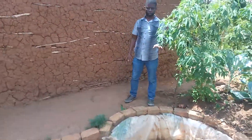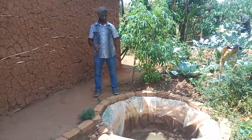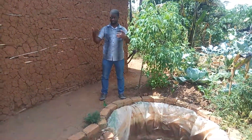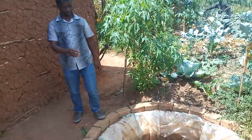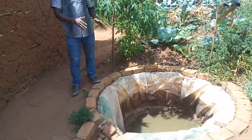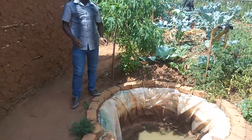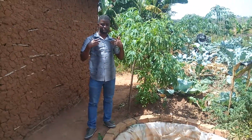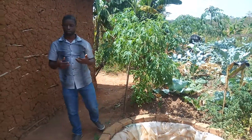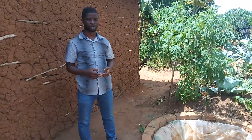When the farmer comes to us and buys the mobile drip irrigation system, we also teach them how to harvest water and we give them this water harvesting tarpaulin. We do this because it would be costly for them to fetch water every day from the water sources to the garden.